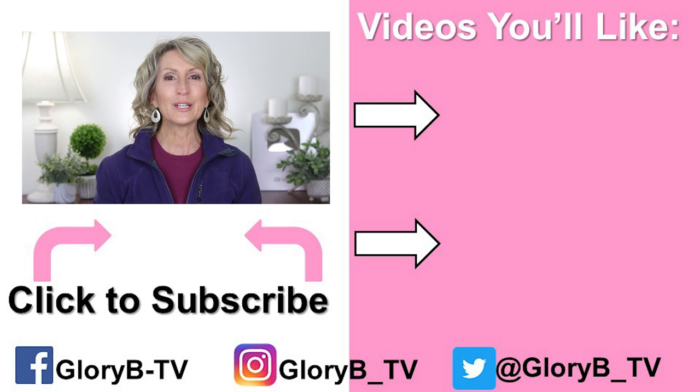Make sure to check out my review of the Alabella 1-inch curling iron — I'll pop its image on the right side of your screen, tap it to watch it. And I'll see you in the next video.